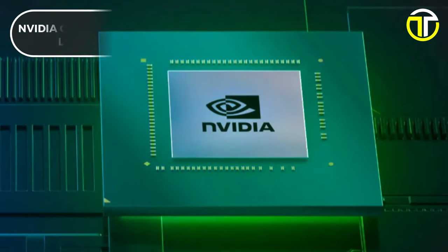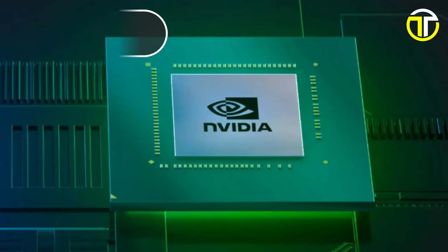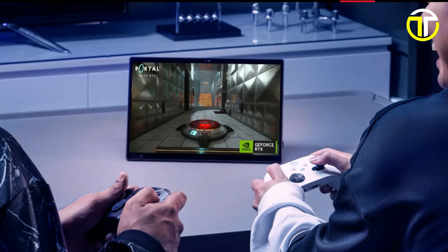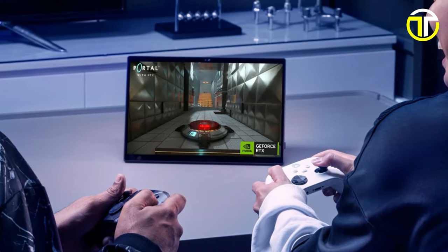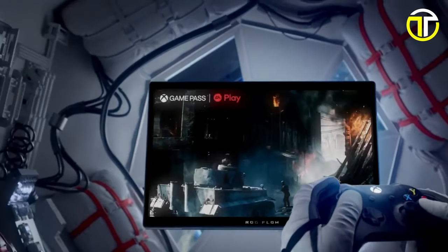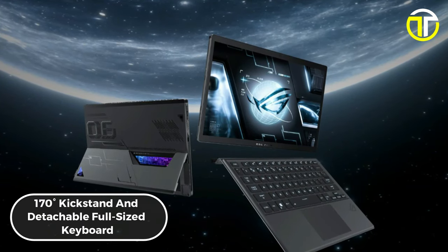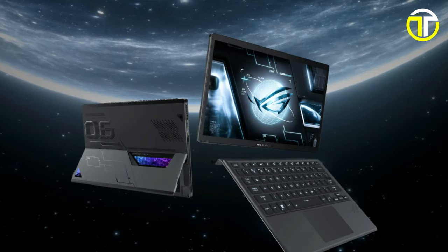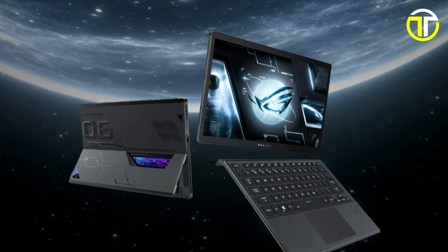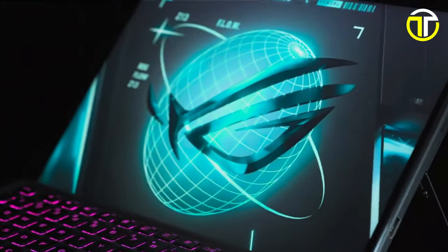Equipped with up to an NVIDIA GeForce RTX 4060 laptop GPU, this tablet is NVIDIA Studio validated, offering creators access to pre-installed studio drivers and exclusive tools for unleashing their artistic potential. With a 170-degree kickstand and detachable full-sized keyboard, gaming and productivity become effortless wherever you go.